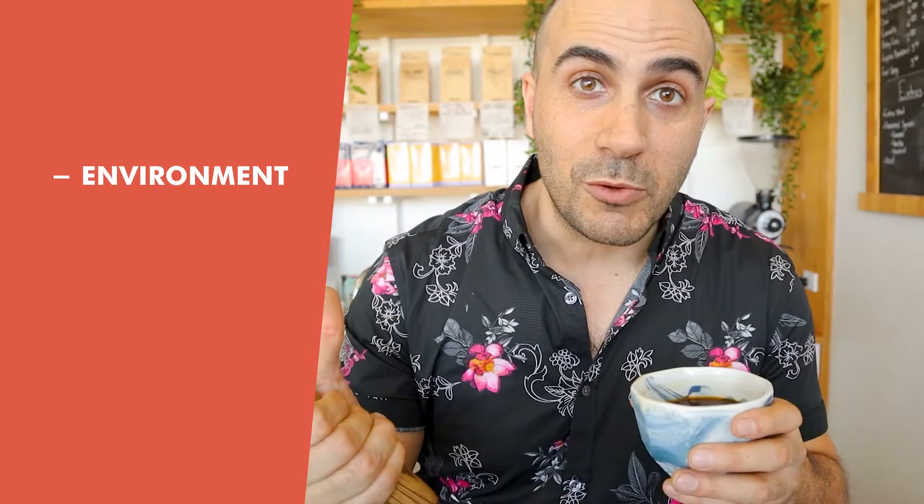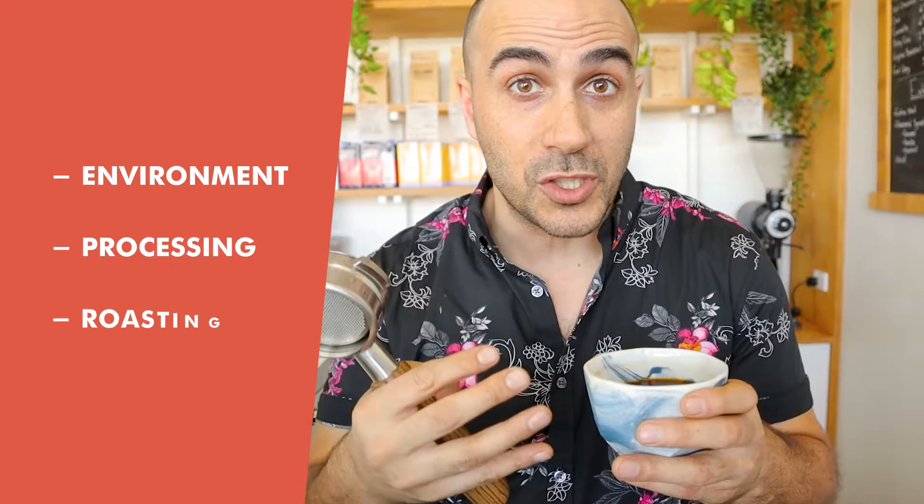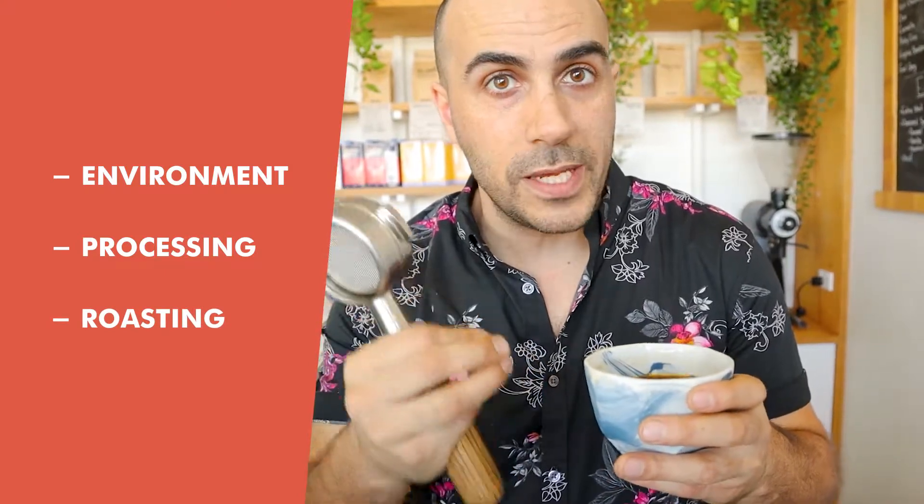Now that we understand a little bit of the history of these beans, we can taste how all of those elements come together — from the environment it's grown in, to the processing of the coffees, right across to when we roast it and the roasting profile we decide on to bring out the best flavors in our cup. So let's get to it.